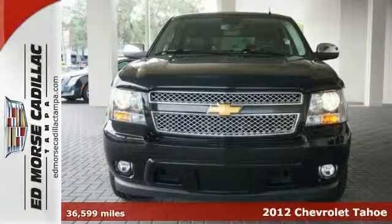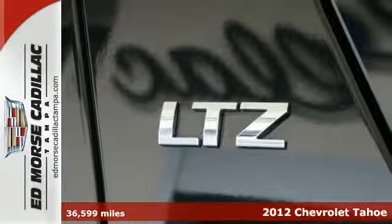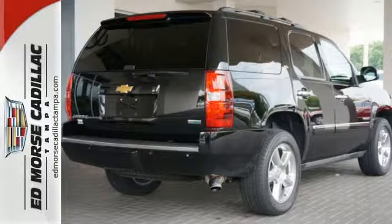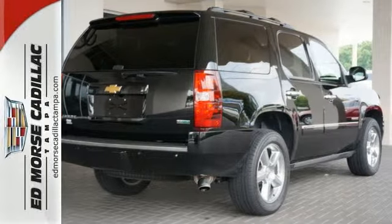It's a 2012 Chevrolet Tahoe LTZ, a strong, durable vehicle for the family's next ski or camping trip. Let the navigation system in this Tahoe get you to your destination effortlessly and safely.